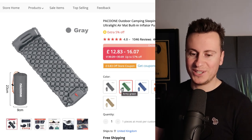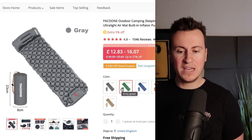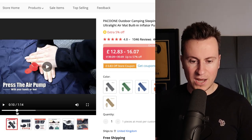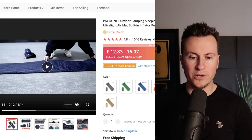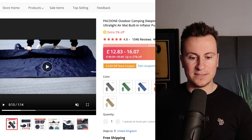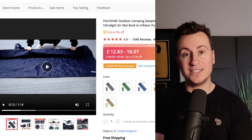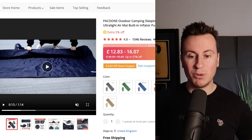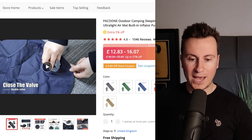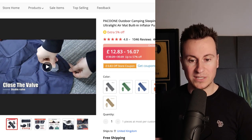Moving on to product number two: this outdoor camping sleeping bed for a single person. Before you skip or leave the video thinking this is just a generic product, there's a reason I wanted to show it to you. Rather than talk you through it, I'll show you the video. Half the battle when you go away camping is having either an electricity source for a pump, or a really cumbersome manual pump which takes forever.